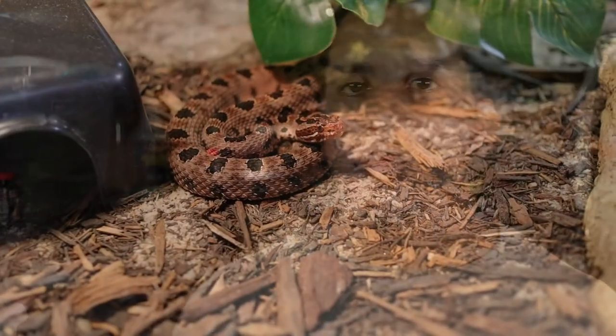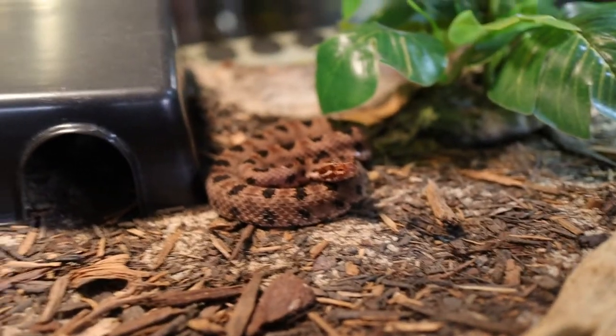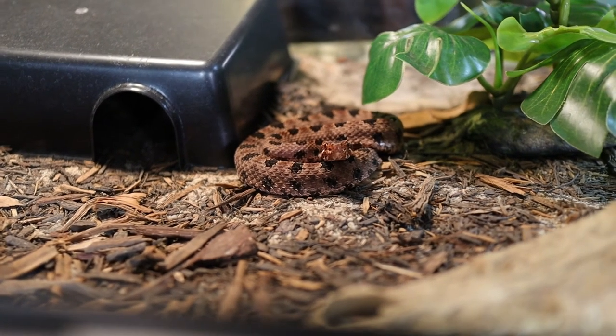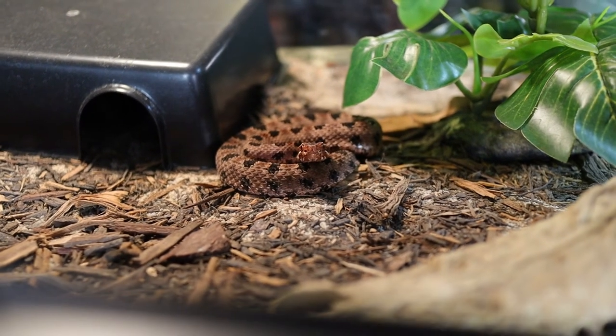Moving on to lighting and heating — pygmy rattlesnakes are more of a basking species. I provide under-tank heating with a heat mat as well as a basking lamp so they can come out and bask if they want to. I normally keep the basking temperature in the upper 80s to low 90s, since that's what we encounter down here in the southeastern United States. I also use a thermostat — set to around 88 to 89 degrees right now — to keep the under-tank heat steady so he still has a warm spot at night to digest his food.